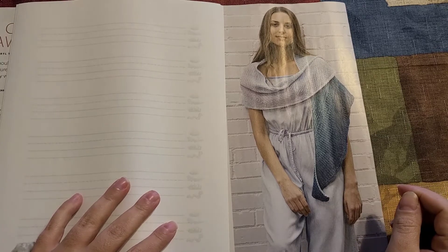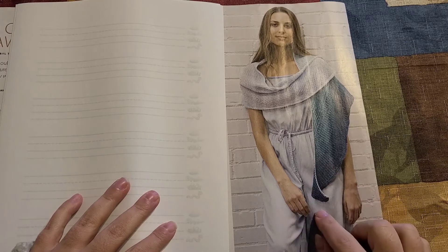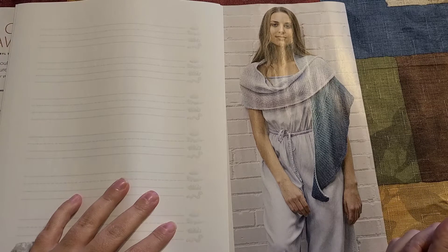Here is our first pattern: the 'No Cold Shoulder Shawl.' That's a cute way of playing with words. I love the detailing — it is very textured but also looks quite simple to make.